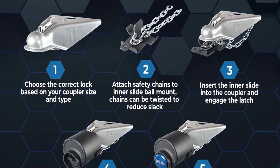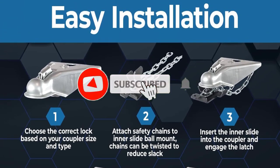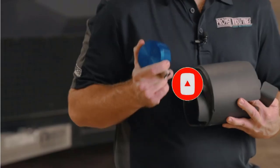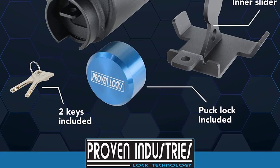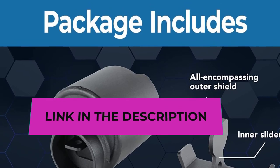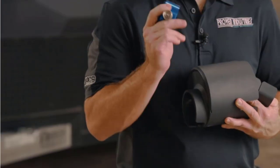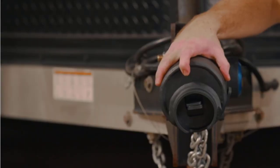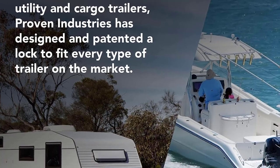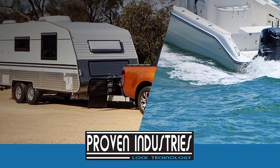Our trailer lock has a special key design that prevents anyone from picking the lock. This innovative key system also features an interior locking mechanism that stops would-be thieves from making a copy of your key. This custom tailored lock will only mount on very specific 2-5/16 inch couplers — make sure to check the coupler sizes compatible with our lock hardware to ensure the lock you select matches your trailer coupler. Proven Industries is dedicated to providing customers with the most effective trailer locks on the market, carefully researching and manufacturing our locking systems from conception to fabrication in the USA.